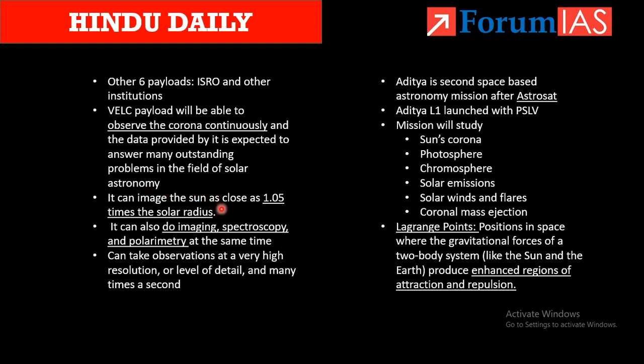This mission can image the sun as close as 1.05 times the solar radius. It will remain at the L1 point and observe up to that proximity — like a very powerful camera. It can perform imaging, spectroscopy, and polarimetry all at the same time, at very high resolution, taking many observations per second.